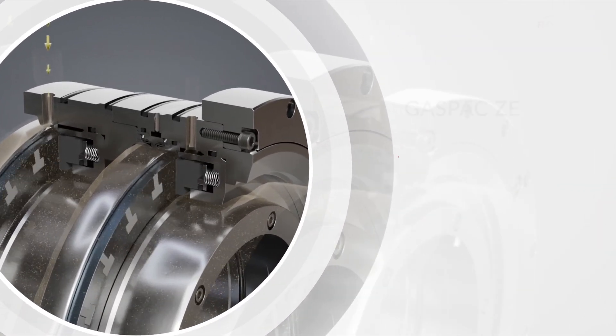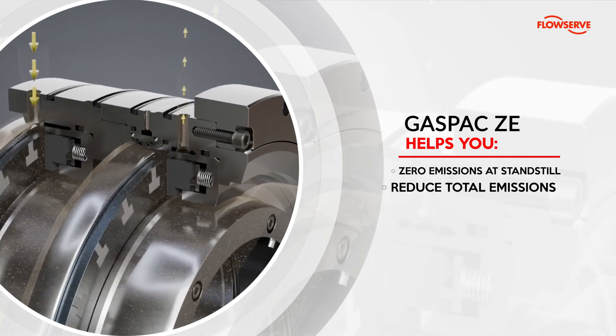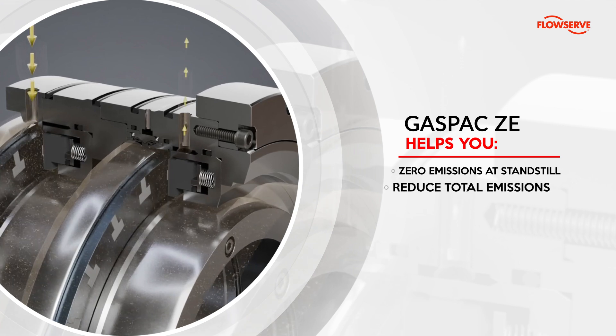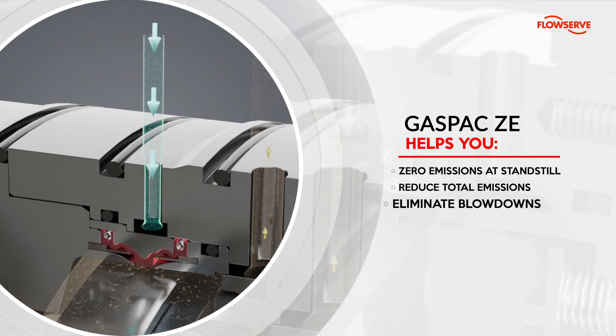GasPak ZE helps you achieve a zero emission solution with our unique standstill technology. Lower your overall emissions footprint and stay ahead of regulatory changes. Save valuable natural gas and reduce emissions by eliminating the need for blowdowns.